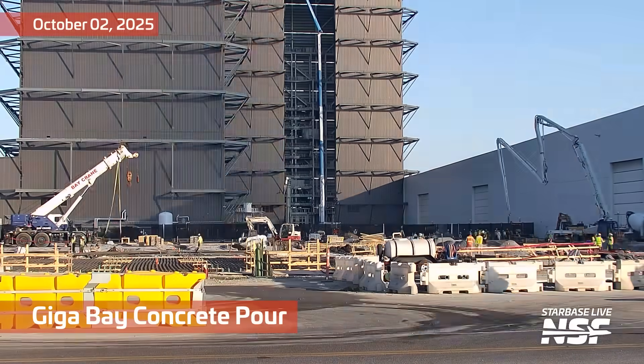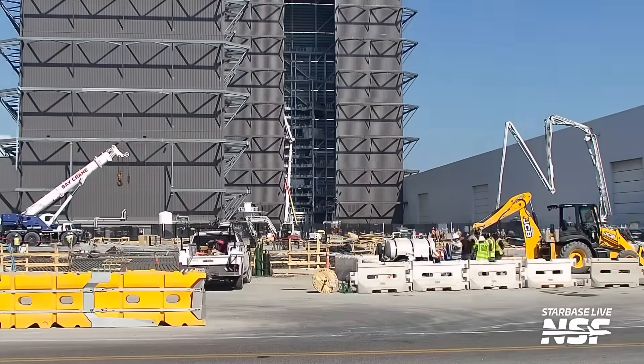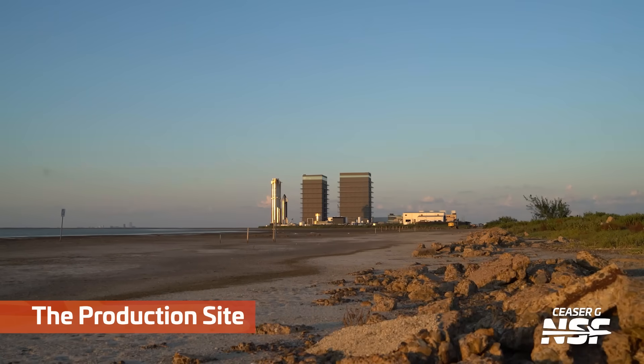We're going to check in with the Gigabay concrete pour. I think we are of the agreement that you pour concrete because it acts like a fluid. People in the comments want to say 'place it'? Nah, we're going to go with pour.